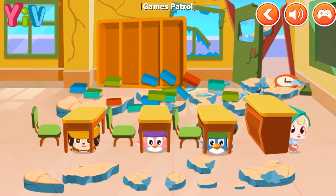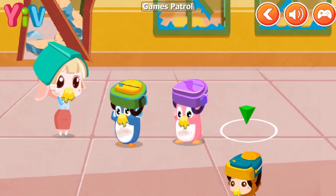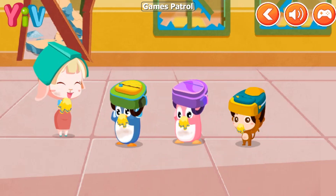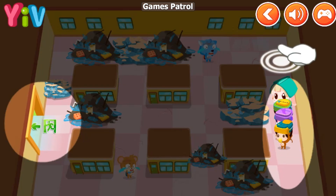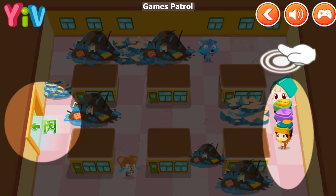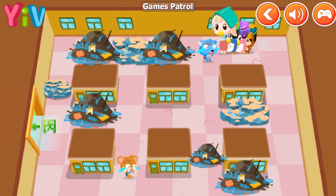The earthquake has stopped. Let's run to the playground. Could you help us cue up? Stay calm and follow me. Please help everyone find the way out. Follow us. Thank you so much.